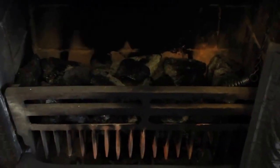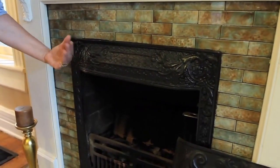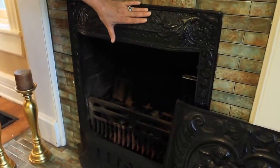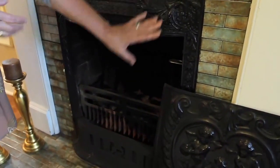The original fireplace would have been coal, so the sellers have put in a gas fireplace, but instead of gas logs they put in coal, which would have been original to the house. And then we've got this beautiful metal surround that is original to the house.